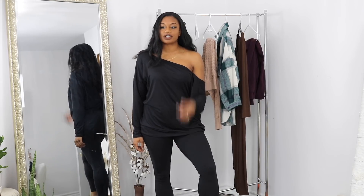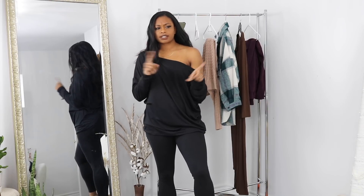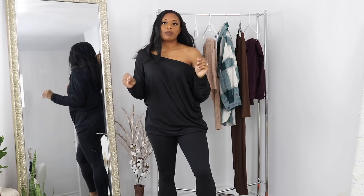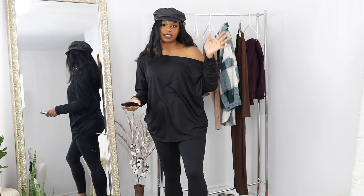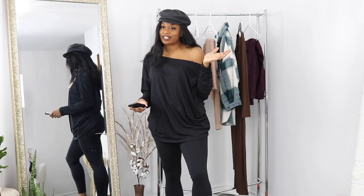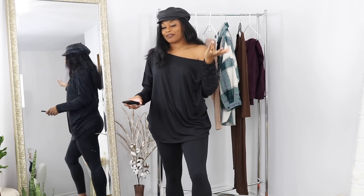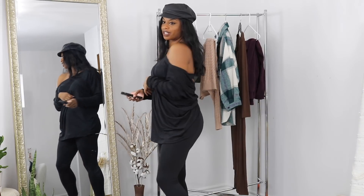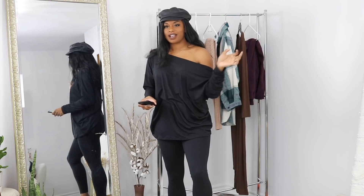This is outfit number one from Fashion Nova. I also got a hat from Fashion Nova — not necessarily to go with this outfit, but I thought it was really cute. It's called their cabbie hat and it's one size fits all. I thought it was really cute especially with straight hair. This style was very popular back in the day and I always really liked it.